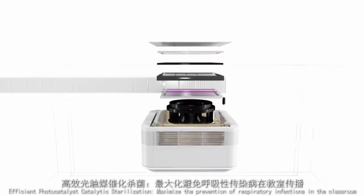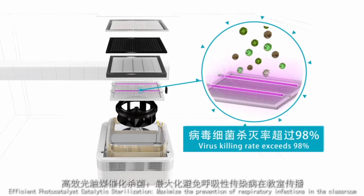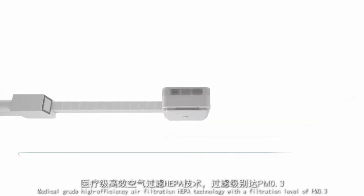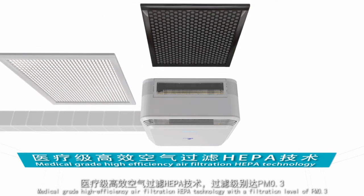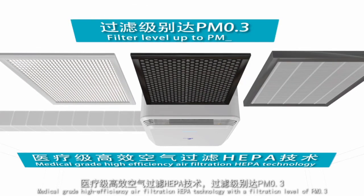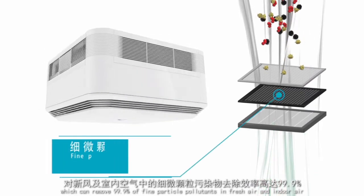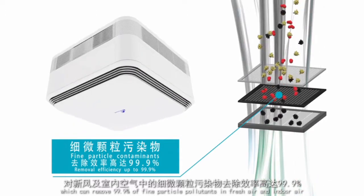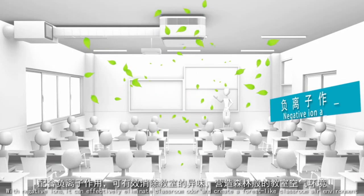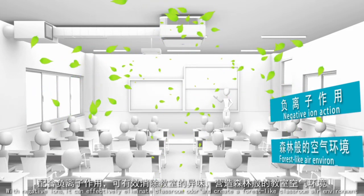Efficient photocatalytic sterilization maximizes the prevention of respiratory infections in the classroom. Medical-grade high-efficiency air filtration HEPA technology with a filtration level of PM0.3 can remove 99.9% of fine particle pollutants from fresh and indoor air. With negative ions, it can effectively eliminate classroom odors and create a forest-like air environment.